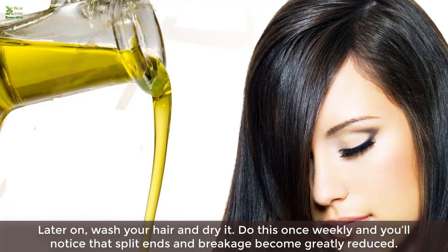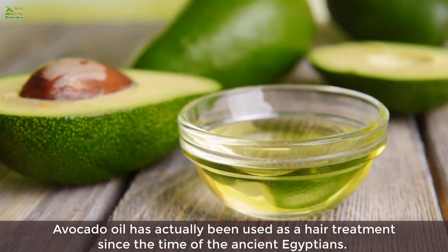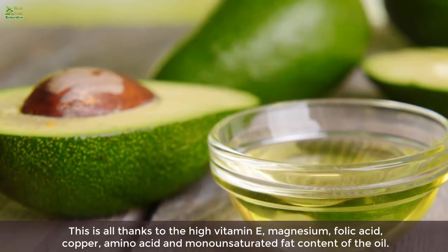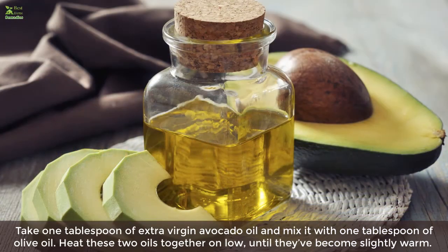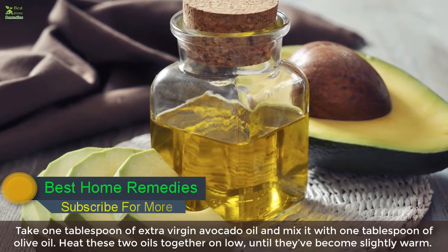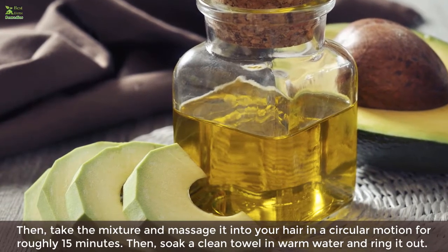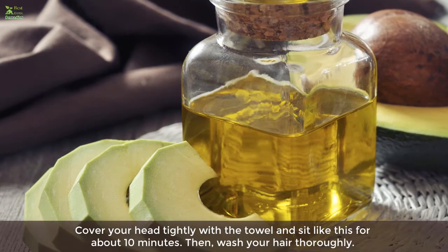Two: Avocado oil. Avocado oil has been used as a hair treatment since the time of the ancient Egyptians. It reduces split ends and acts as a moisturizer, detangler, and dandruff remover, thanks to its high vitamin E, magnesium, folic acid, copper, amino acid, and monounsaturated fat content. Take one tablespoon of extra virgin avocado oil and mix it with one tablespoon of olive oil. Heat them together on low until slightly warm, then massage the mixture into your hair in a circular motion for roughly 15 minutes. Soak a clean towel in warm water, wring it out, cover your head tightly, and sit for about 10 minutes, then wash your hair thoroughly.